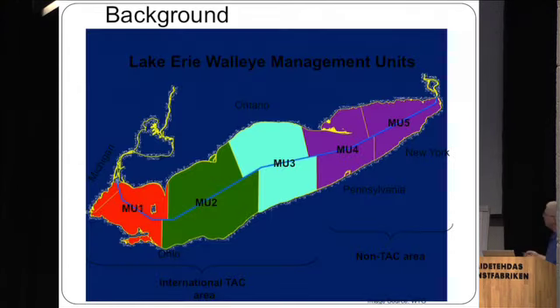Lake Erie walleye are managed on the basis of several management units which extend across the international line shown here in blue. From west to east, Lake Erie is shallow to deep — eutrophic in the west end, oligotrophic in the east end. There are two groups of walleye stocks: a western stock occupying the international TAC area in management units one, two, and three, and eastern stocks outside that area. My talk will focus on the western stocks, from which 90% of all harvest comes.